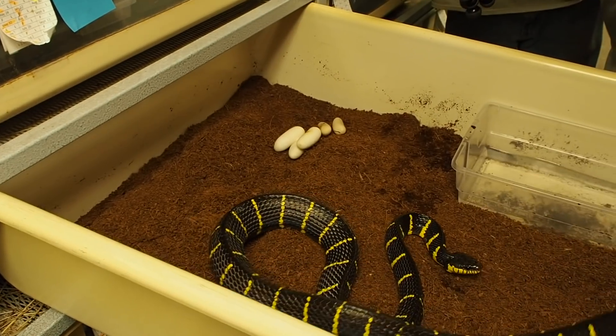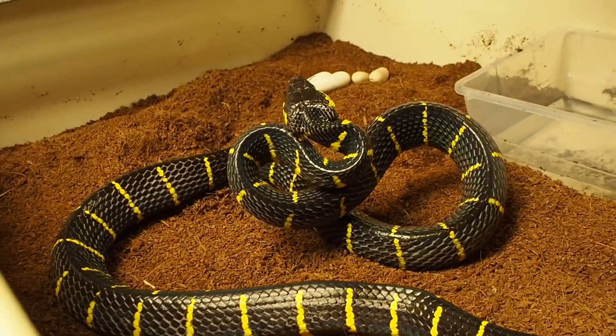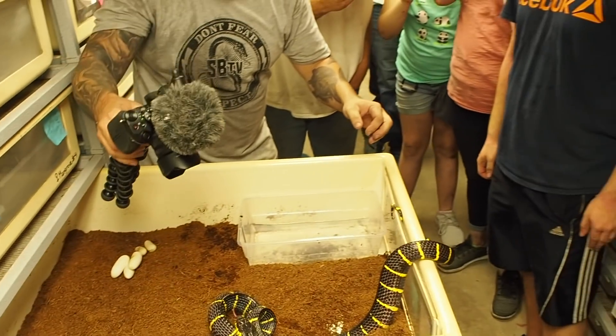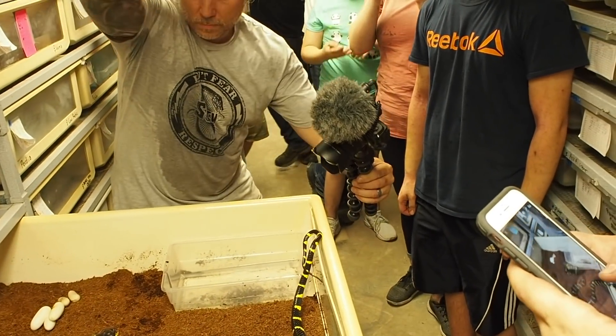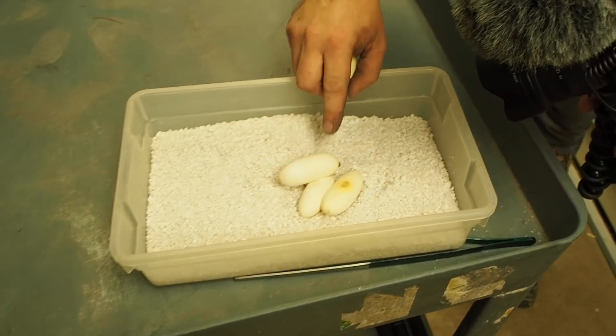It looks like three good eggs and a couple slugs. After handling the female mangrove snake, it looks like what we ended up with was three good eggs and a couple slugs. Look at those beautiful eggs. Steve told me that these guys take like 120 to 130 days to hatch, so we've got a long wait, but I'm pretty excited. It wasn't an entirely fertile clutch, but still three awesome eggs that I actually wasn't even expecting. What a great way to end this day.